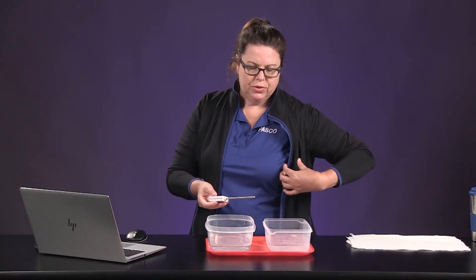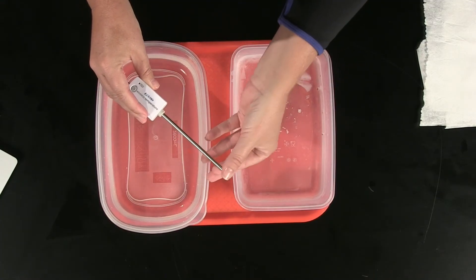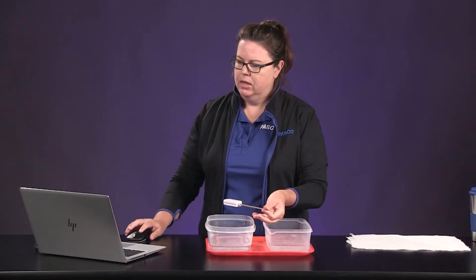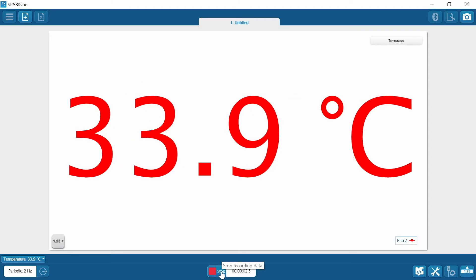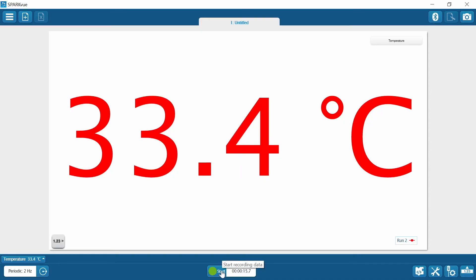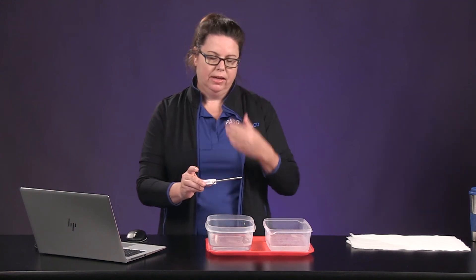Now we want to do the external skin temperature. To do that, I'm going to put the sensor between my forefinger and my thumb, just hold it, and click start. I'm going to go ahead and stop — 33.4. Record that in table one for the external skin temperature of your left hand.